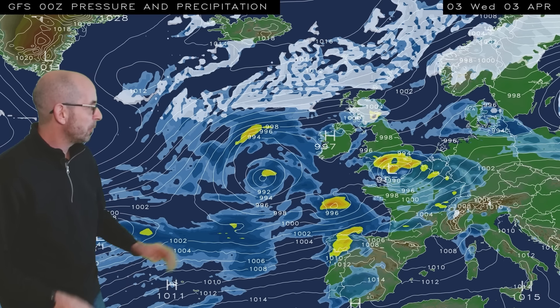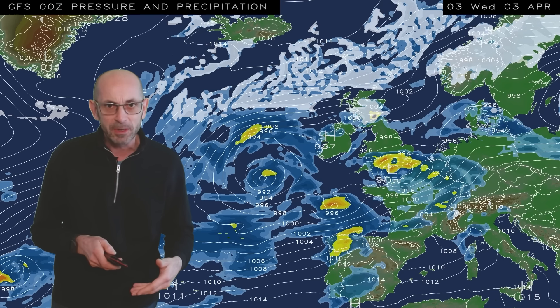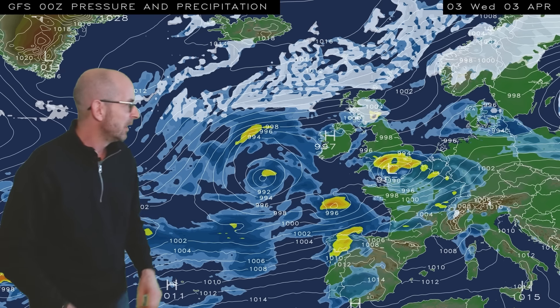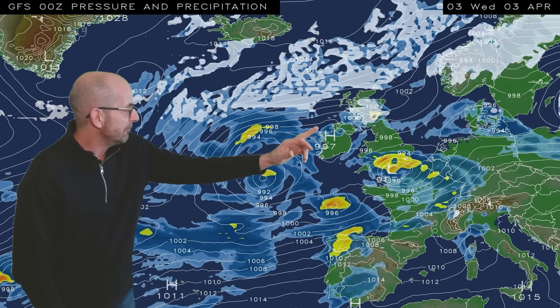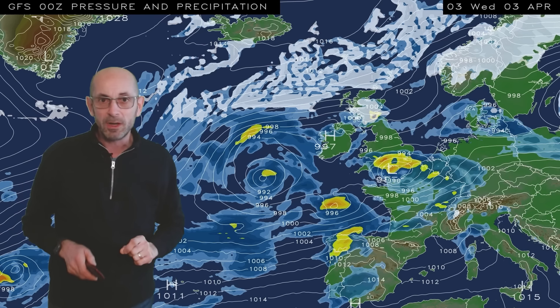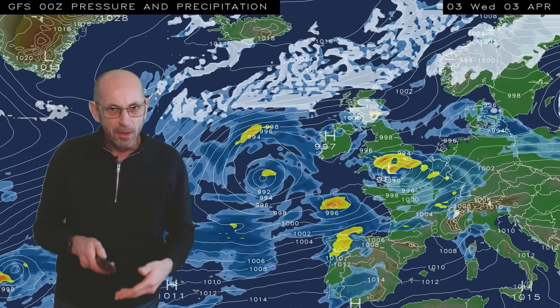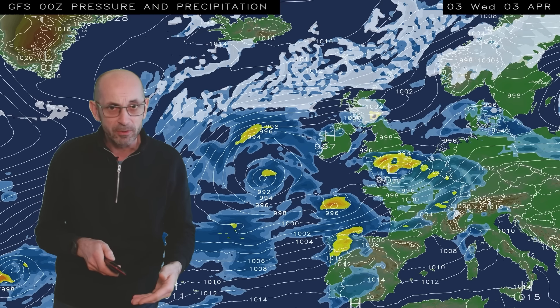By the end of the sequence here, the low pressure area is tracking further south than is typical, so the wettest conditions may well be in southern and central regions. Colder there in the north, an easterly flow moving across Scotland, and white shading indicating the possibility of some sleet or snow - mostly over higher ground, I think.